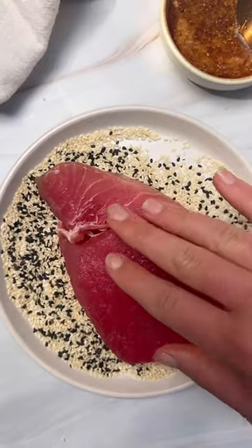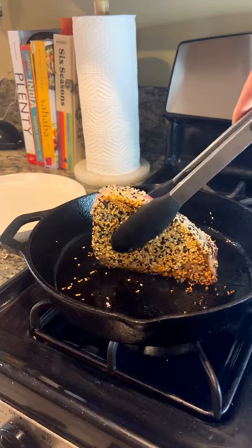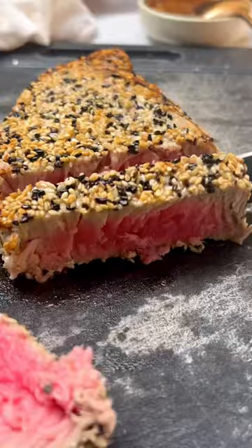For my cycle syncers out there, this is one of my go-to meals for the ovulatory phase because it's high in omega-3s, which are anti-inflammatory and help build the foundations for healthy progesterone production. It's gym bro and hormone health approved.